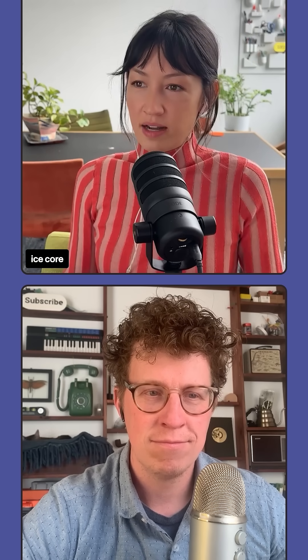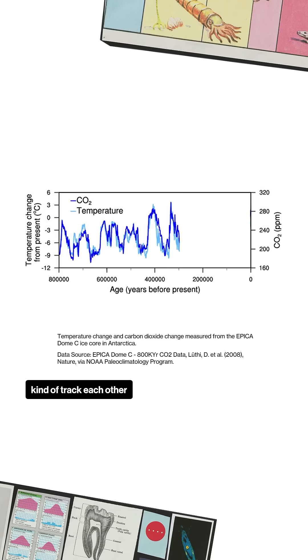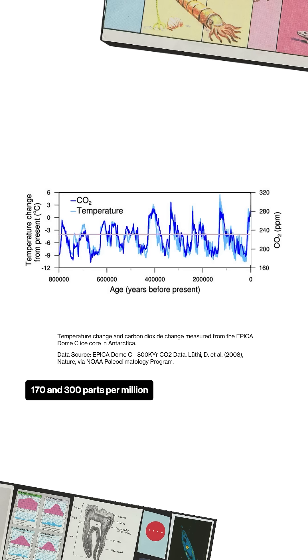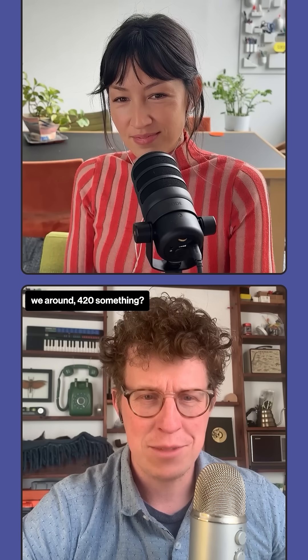The data from that ice core showed how closely CO2 and temperature track each other over all this time. The CO2 level in that data set stayed between 170 and 300 parts per million for 800,000 years. Do you know where we're at now? Aren't we around 420 something? Yeah, 425.